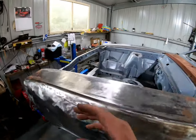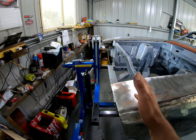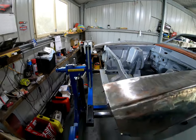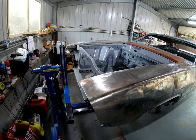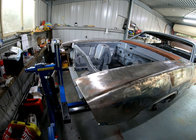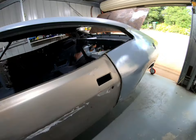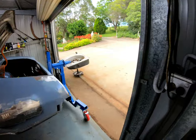I wanted the front of the rotisserie further forward but if it's too far forward I wouldn't be able to get the bonnet on. At this point the bonnet should miss it by about an inch and a half. Most of the work on the car I won't have the bonnet on there, but when it comes to body alignment I might have the car on its side and need the bonnet on just for aligning the panels. Now it's starting to rain — time to clean up.